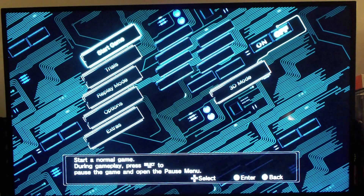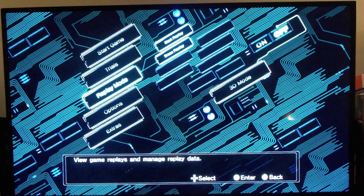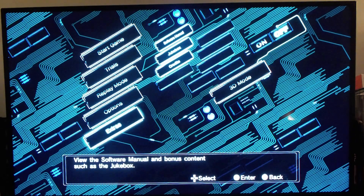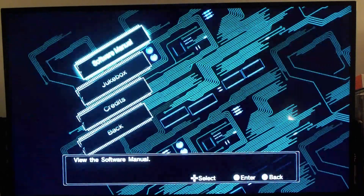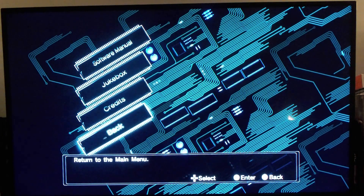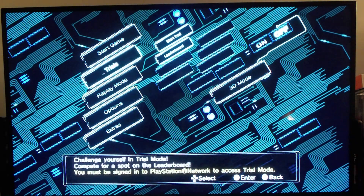Yeah, that's a funky bass line right there. Let's check out this option screen. We've got Start Game, Trials Mode which includes leaderboard, Replay Mode with a multitude of options, regular Options, Extras, and a 3D mode. In the Extras we've got the software manual, jukebox, and credits. We're not going to go into the 3D mode because that's unnecessary.